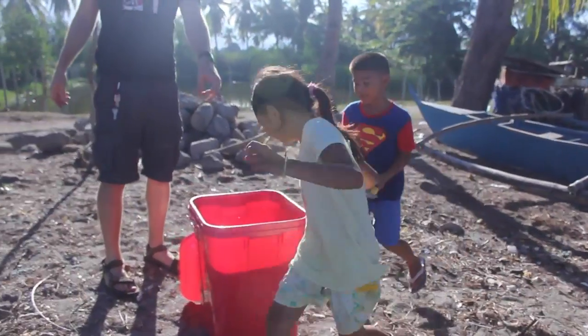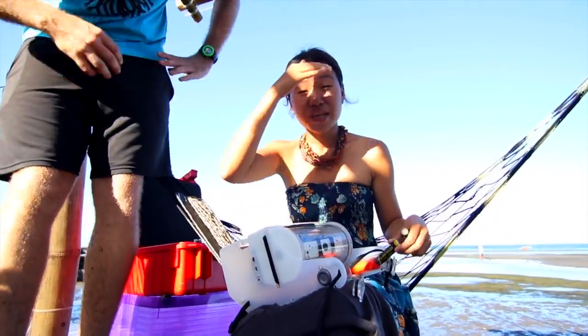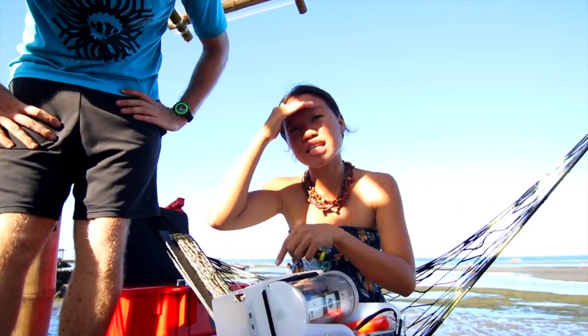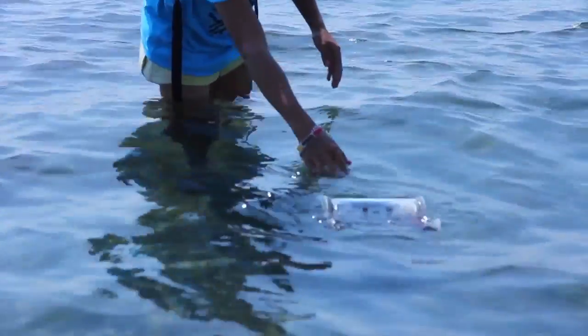We have submarine commander Lucian here. He's putting a battery into the submarine so they can bring it into the sea later on. They can go out exploring with our little submersible drone.